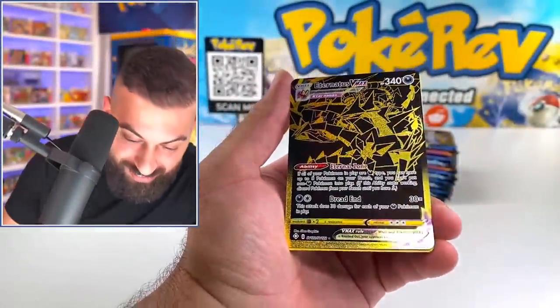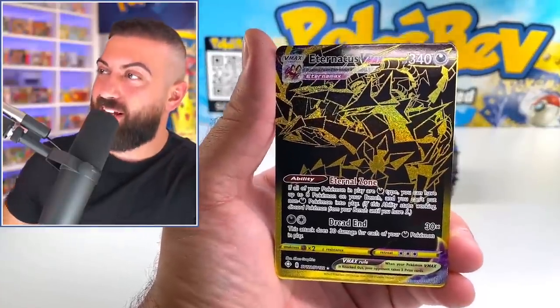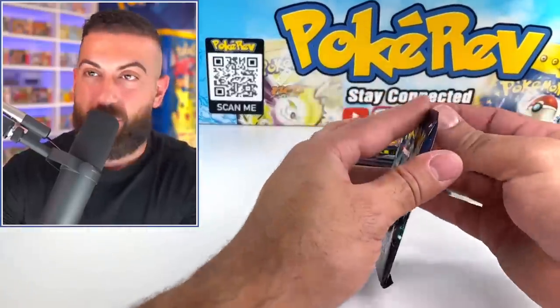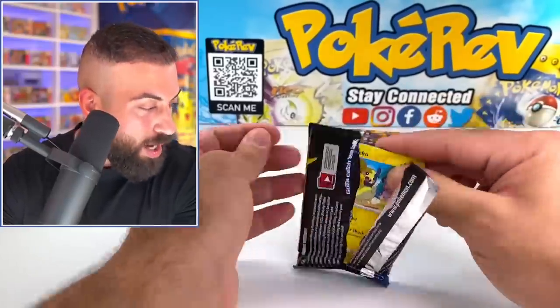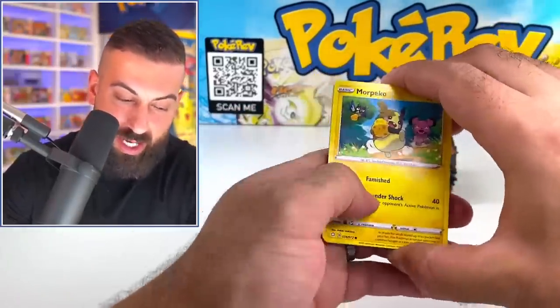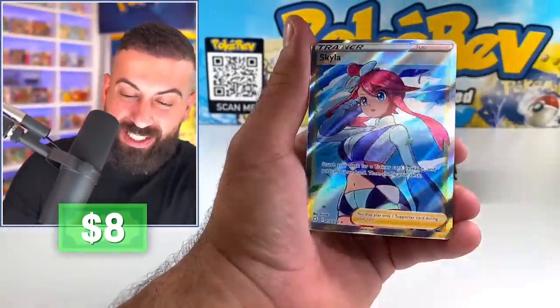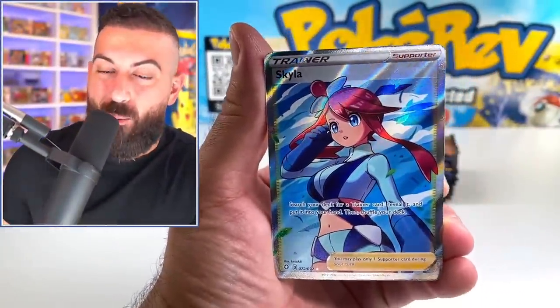There's some crazy pulls in these packs. I don't know how we keep hitting crazy stuff in here. We got the rainbow, we got some nice full art action, we got that gold card. What is happening? Skyline now is one of the best cards in the set. No way, dude. What are these packs that you sent us?